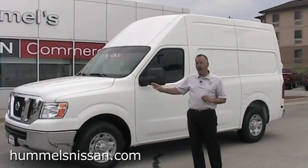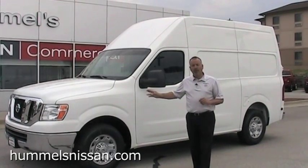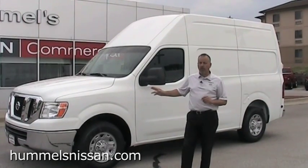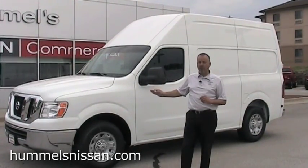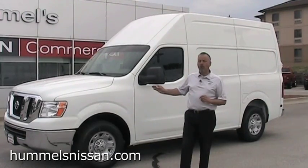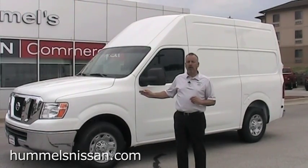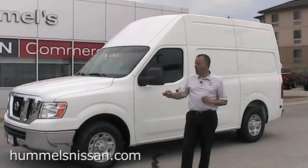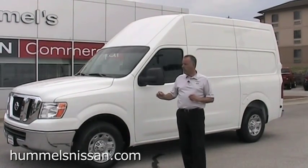This vehicle comes with two power plants: a 5.6 liter V8 — that's 317 horsepower and 385 pounds of foot torque — which will tow 9,500 pounds. We also offer the 4.0 V6, that's 216 horsepower and 285 pounds of foot torque, which will tow up to 7,000 pounds.